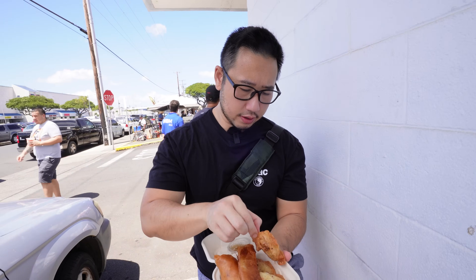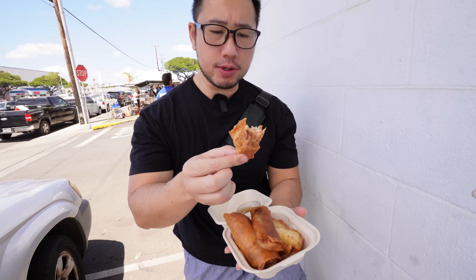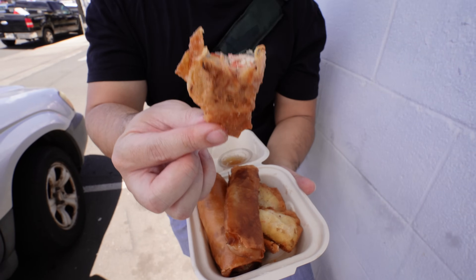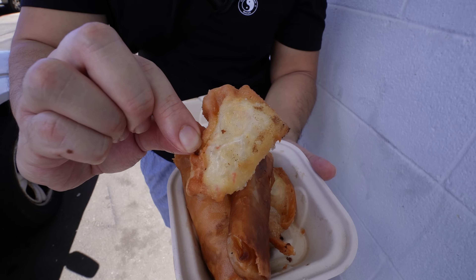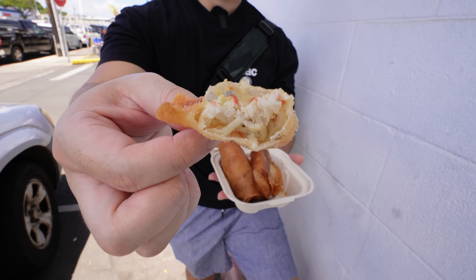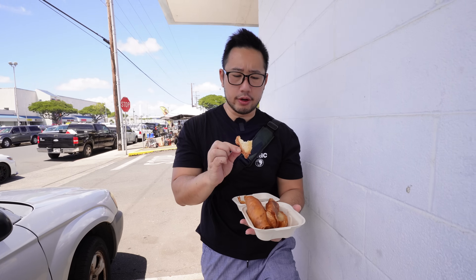I'm going to try the crab one first. This piece opened up so the crab filling fell out — let me try a different one. Okay, much better. It's a crispy wonton wrapper filled with cream cheese and imitation crab concoction. What's there not to like? These are poppable and addicting — three pieces for $8. Very dangerous, very addicting.